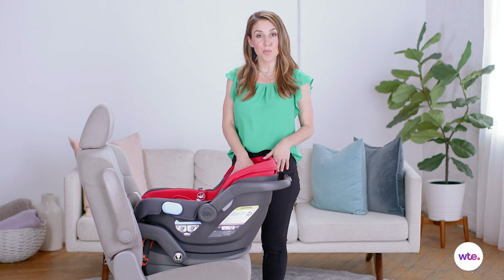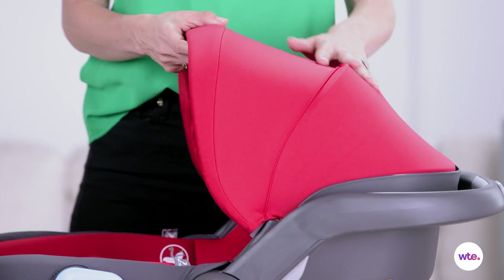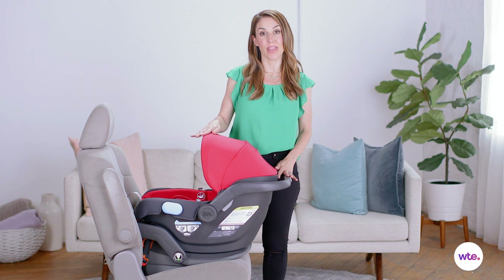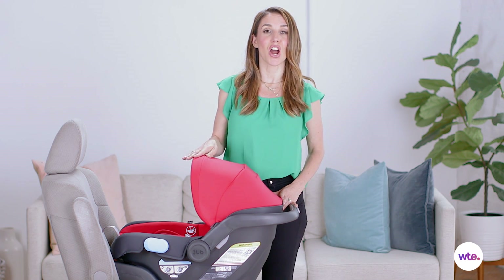The feel of this material is super soft and as you can see it has a really beautiful sleek and modern design. The UPA Baby Mesa is compatible with the UPA Baby Vista and UPA Baby Cruz strollers, or if you're using this with another stroller, adapters are available.